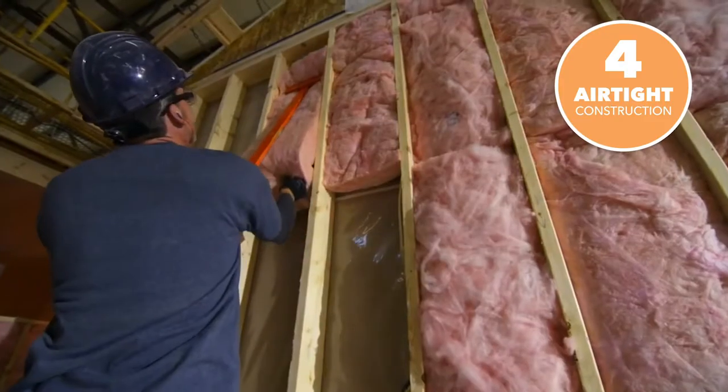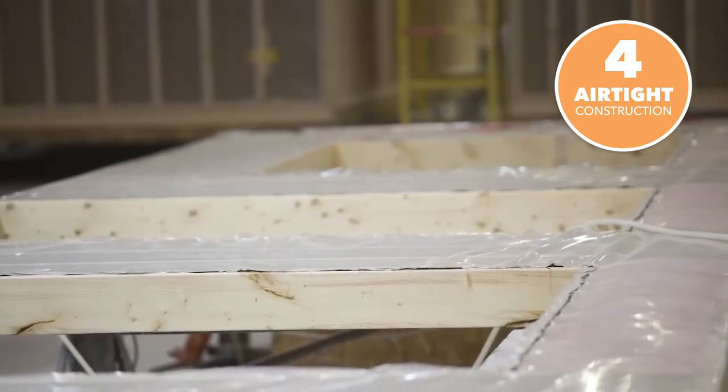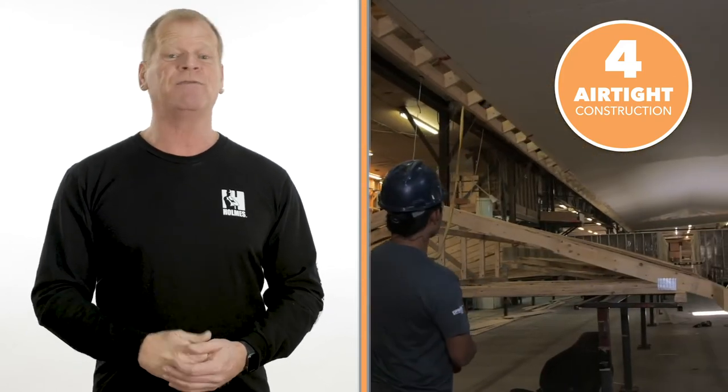Fourthly, they build an extremely airtight building envelope, which means lower costs for you to heat and cool your home. They use a single piece of vapor barrier on each exterior wall. They place gaskets where exterior walls meet in corners and along the floor and the ceiling.